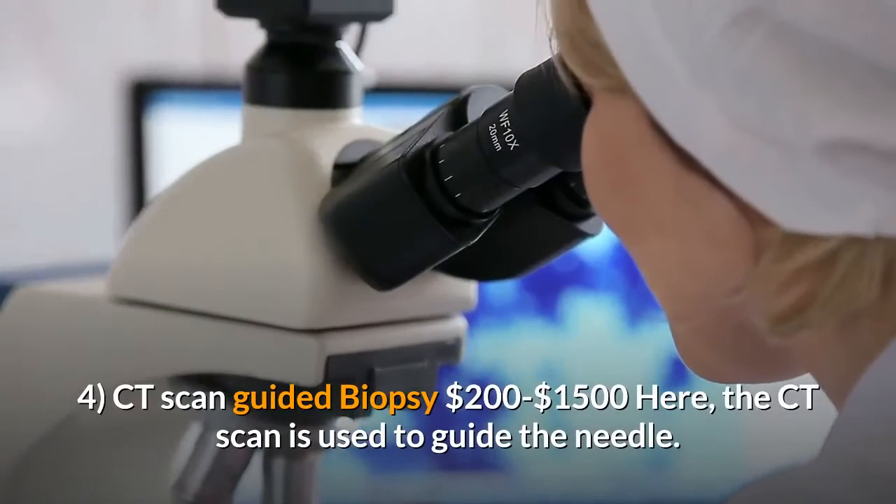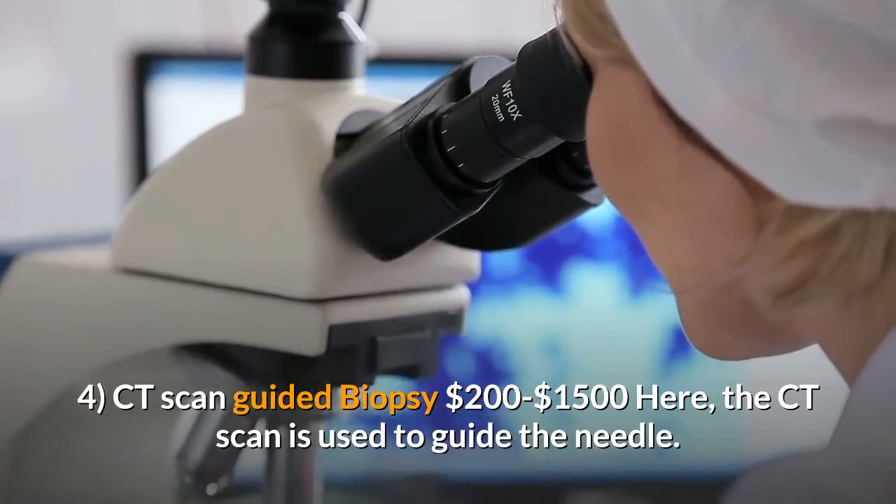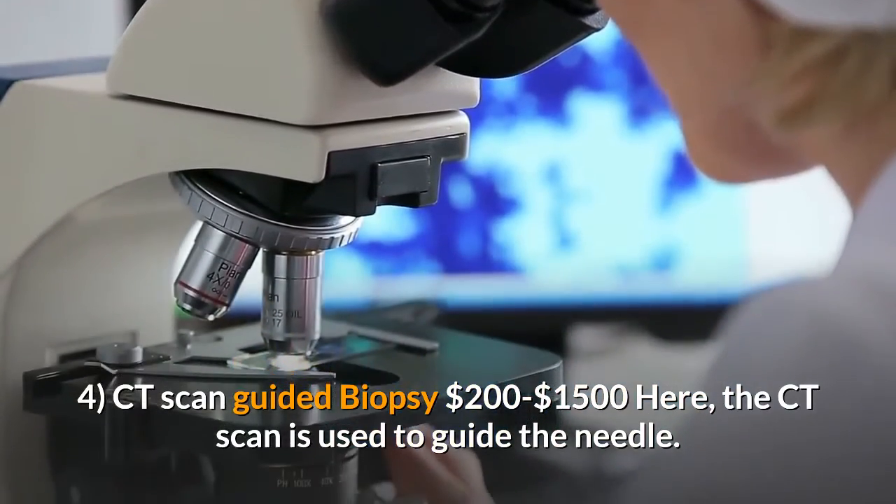Four: CT scan guided biopsy, $200 to $1,500. Here the CT scan is used to guide the needle. It is used to know more about a mass or a lesion.